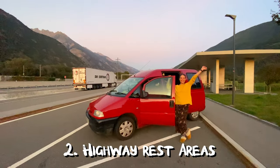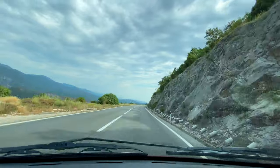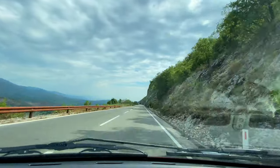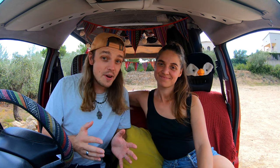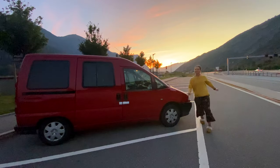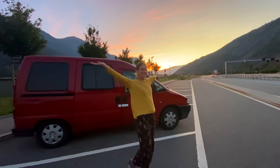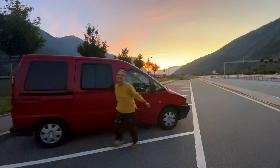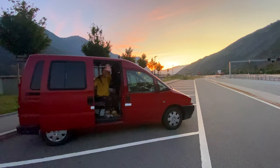Number two, highway rest areas. If you're on the road trying to get somewhere and you don't really have time to find the small camping spots suggested on these apps, highway rest areas are super cool. There are loads of them along the way and it is absolutely fine to spend the night there because they're rest areas — the perfect place for a quick stopover, a good sleep, and to get going the next day.